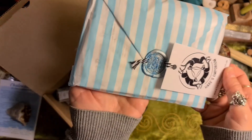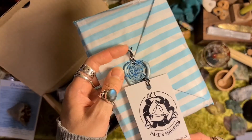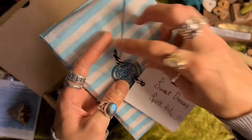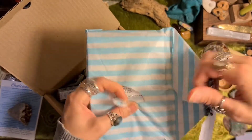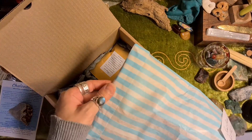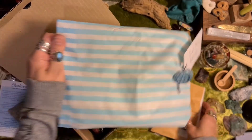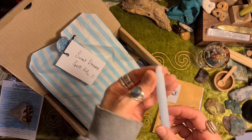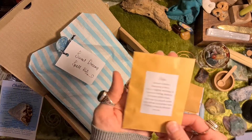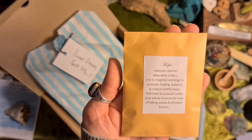I love how it's packaged — isn't that cute? Wax stamps. Oh, sweet dreamy spell kit. I think I can smell valerian in here. So we've got a baby blue spell candle, a chime candle. Hops — yeah, that's good for sleeping. It's good for insomnia and anxiety.